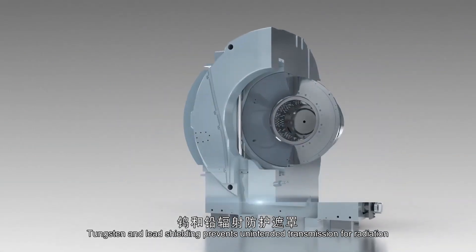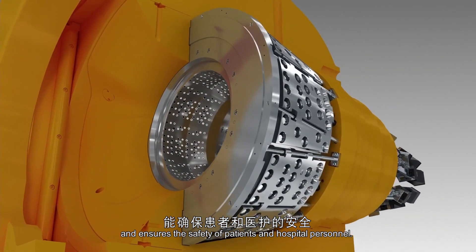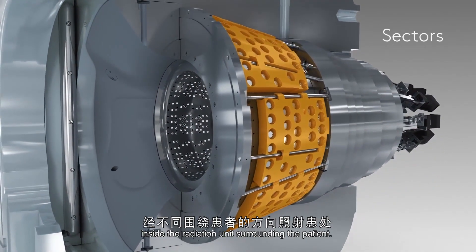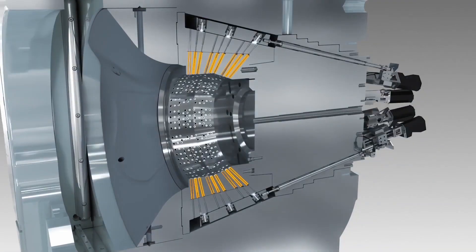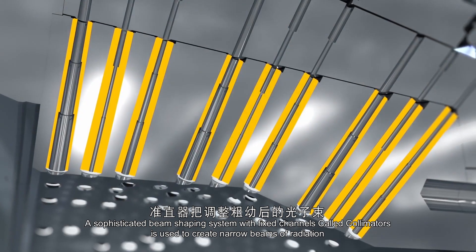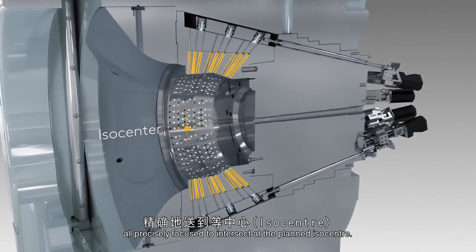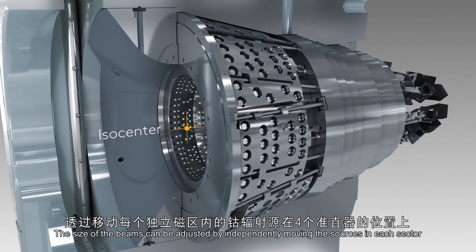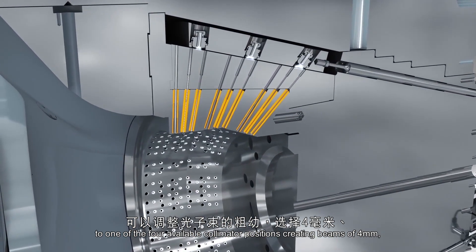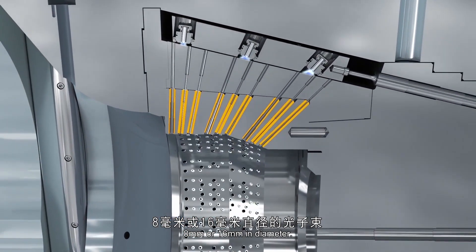Tungsten and lead shielding prevents unintended transmission of radiation and ensures the safety of patients and hospital personnel. The Cobalt sources are arranged into eight movable sectors inside the radiation unit surrounding the patient. A sophisticated beam shaping system with fixed channels called collimators is used to create narrow beams of radiation, all precisely focused to intersect at the planned isocenter. The size of the beams can be adjusted by independently moving the sources in each sector to one of four available collimator positions, creating beams of 4 millimeters, 8 millimeters, or 16 millimeters in diameter.